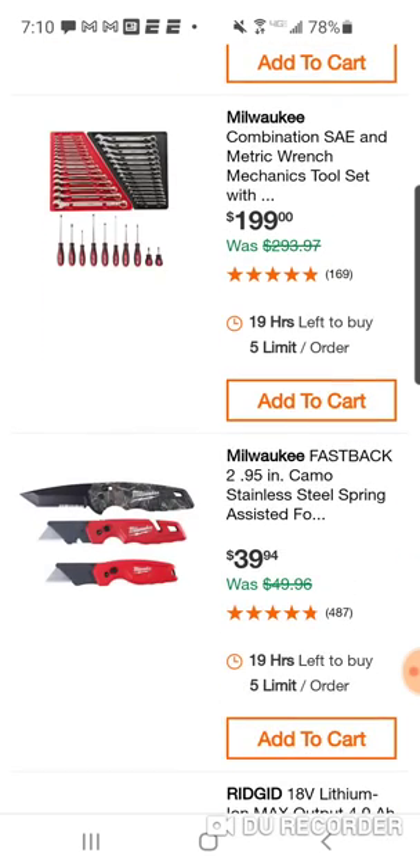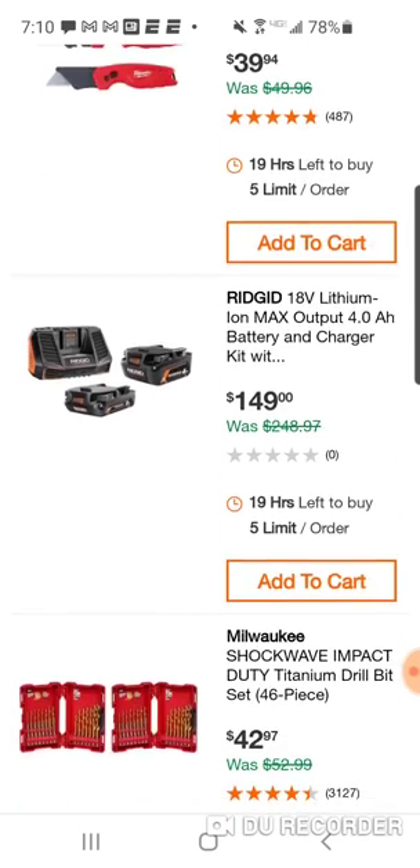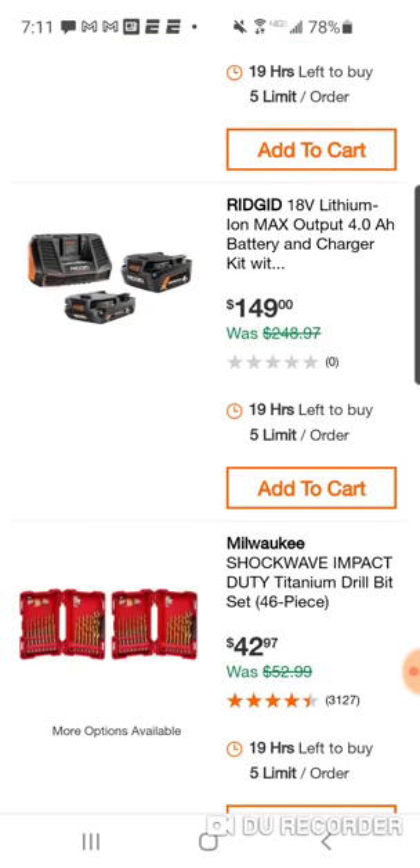At $40 you're gonna get the newer Camo — I like that blade, the new black blade — two utility knives for $40. At $149, okay, for the max output — remember this is a 5-amp charger, so this is still Ridgid's fastest charger. They should come out with a 5 or 6-amp charger that's a little smaller because it is kind of a big charger, but $150.